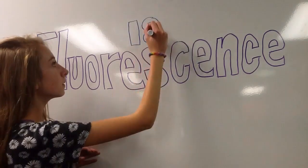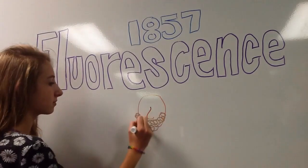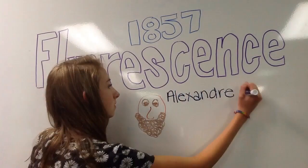Lanterns were first created by the Greeks, and they were very popular in the 1700s. They were made with paper-soaked animal-hide and bamboo.